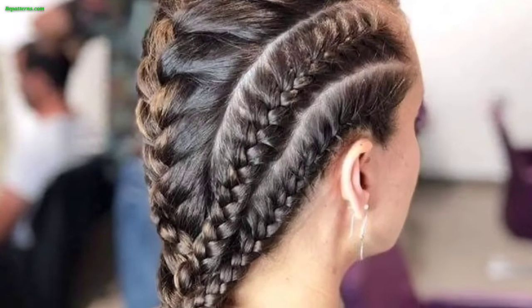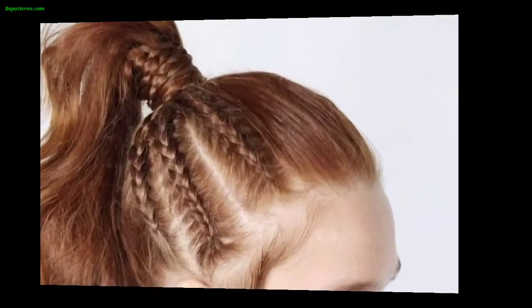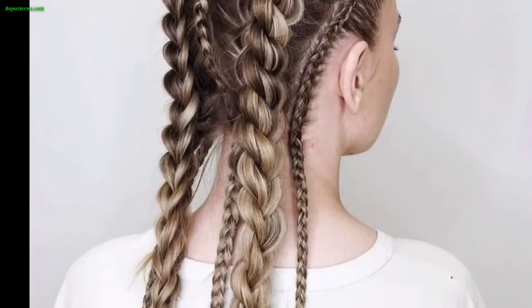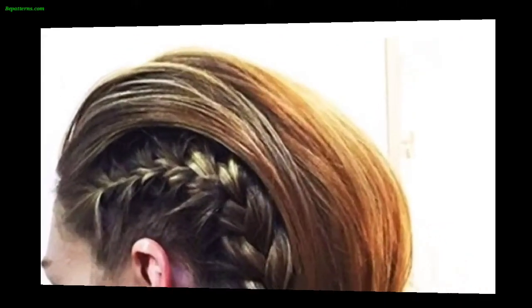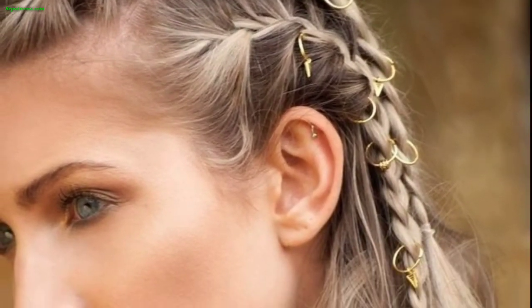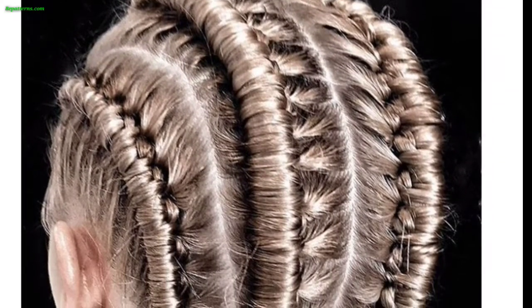Viking hairstyles were often a simple and practical reflection of the rock lifestyle of Norse warriors. Some common Viking hairstyles include long hair with beard — many Vikings wore their hair long, often braided and tied back, paired with a full beard for a bold and masculine look. These braided hairstyles were popular among both men and women.